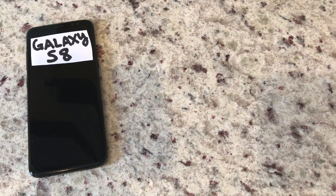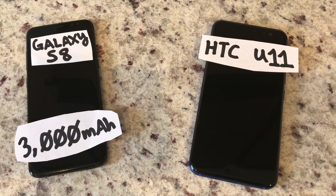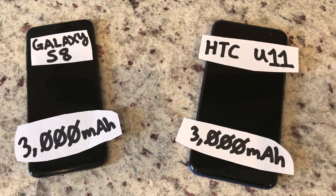The Samsung Galaxy S8 houses a 3,000 mAh battery. The newly released HTC U11 also houses a 3,000 mAh battery. Today I'll be conducting a charge-up test, battery fill-up test, whatever you want to call it.